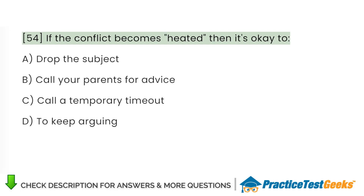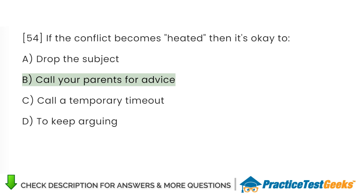If the conflict becomes heated, then it's okay to: A. Drop the subject. B. Call your parents for advice. C. Call a temporary timeout. D. Keep arguing.